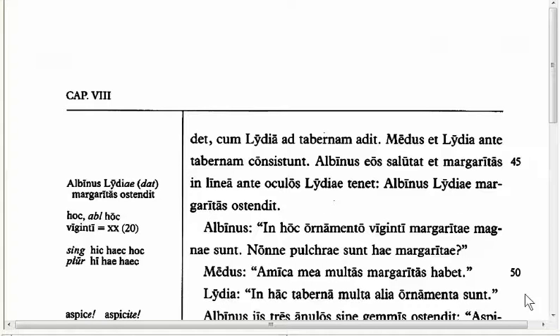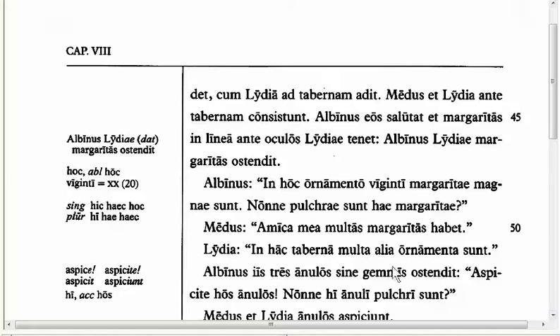In Line 52, you see Albinus shows three rings to them without gems — three rings without gems. What I want to point out here is the form 'aspice.' 'Aspice te hos anulos' — 'Look at these rings.' 'Aspice,' and later you're going to see another verb, 'accipe' — 'accipio' — which are called I-stem verbs.